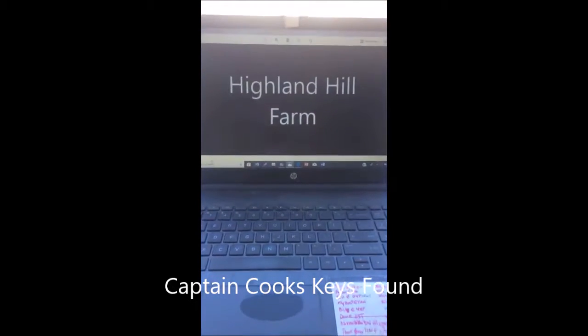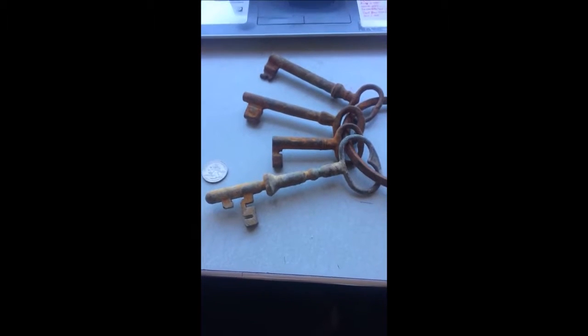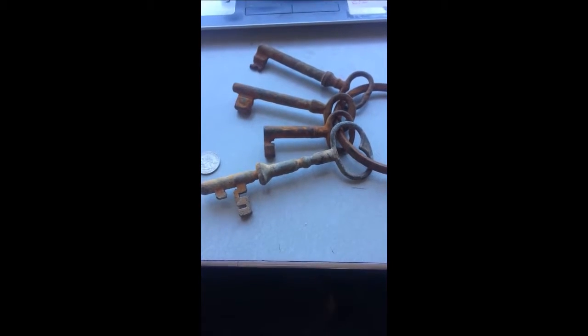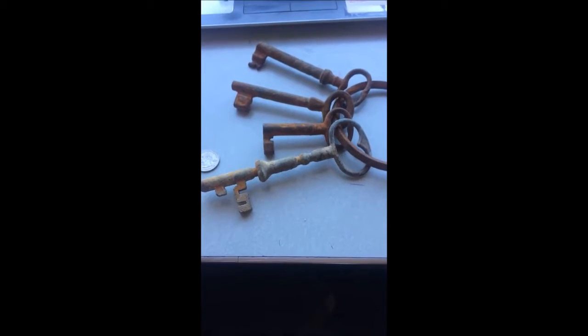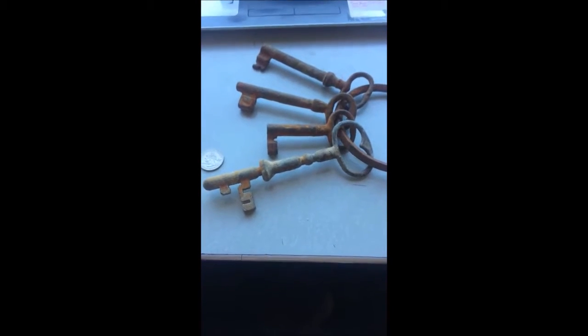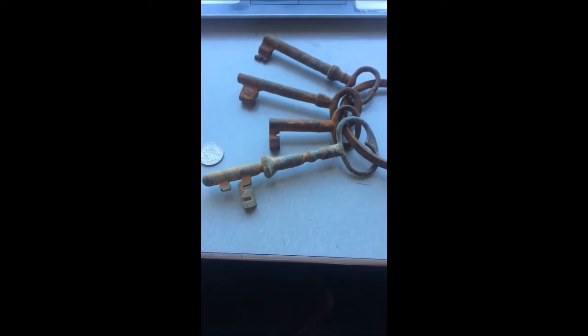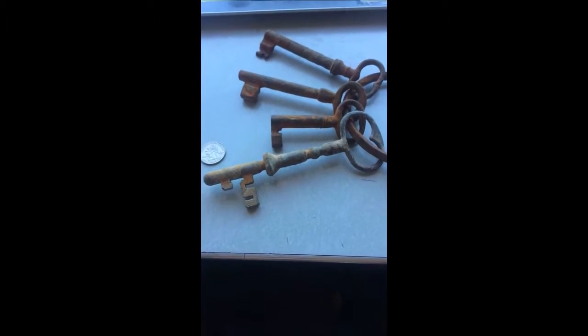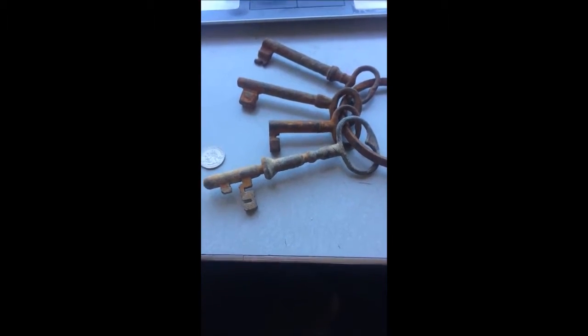This is Bill at Highland Hill Farm, and today I have something unusual to show you. This is a set of old keys that I got. Years ago we used to be involved in hauling and clean-out businesses, and people would invite us over to their property to clear out some junk and scrap iron. Inside an old barn I found these keys. The property owner's name was Cook, and he told me they belonged to his grandfather, who had been a sea captain — so these are Captain Cook's keys, most likely.